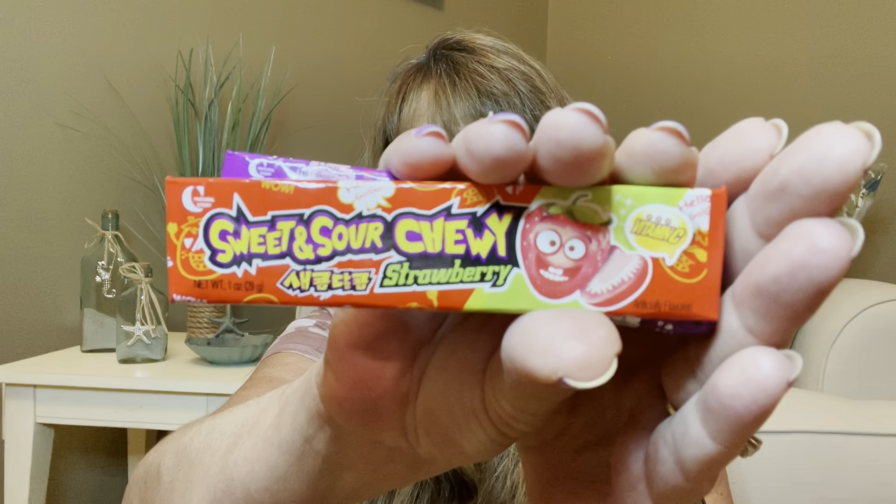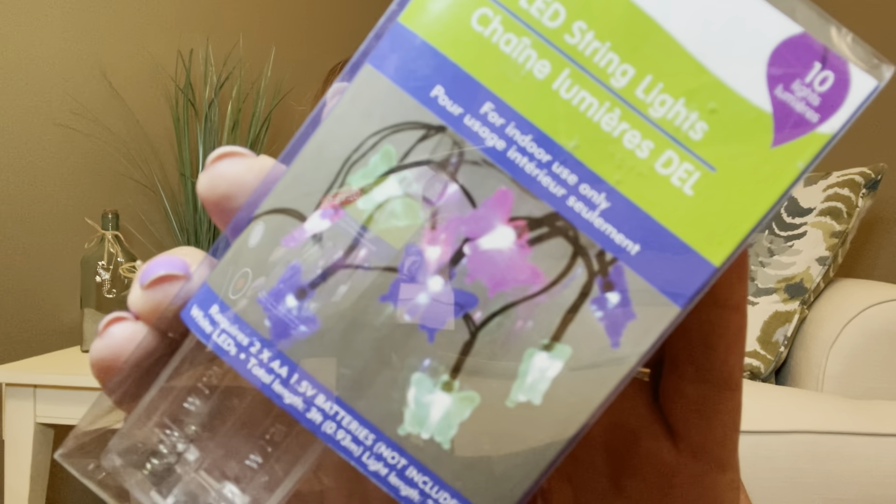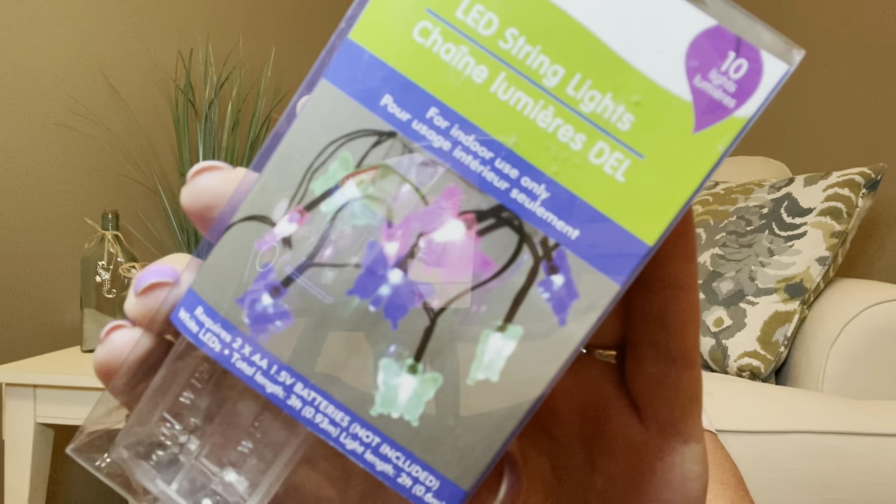We have some sweet and sour chewies — one is in strawberry and the other is in grape. Yes, I love anything gummy like this. Score! Then we have some LED string lights and they are a string of lights with butterflies on them — I love butterflies, they are just so beautiful. I will use those. It comes with a little battery pack that you just need to add some little batteries to.